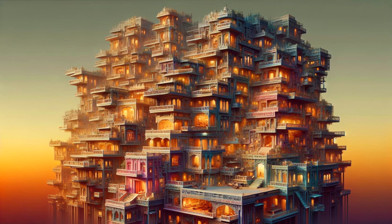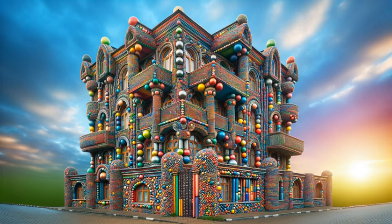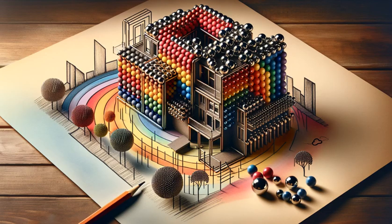Behold the centerpiece. We're piecing together not just walls, but memories, one magnetic ball at a time. Can you imagine the sunsets from this color-rich balcony?